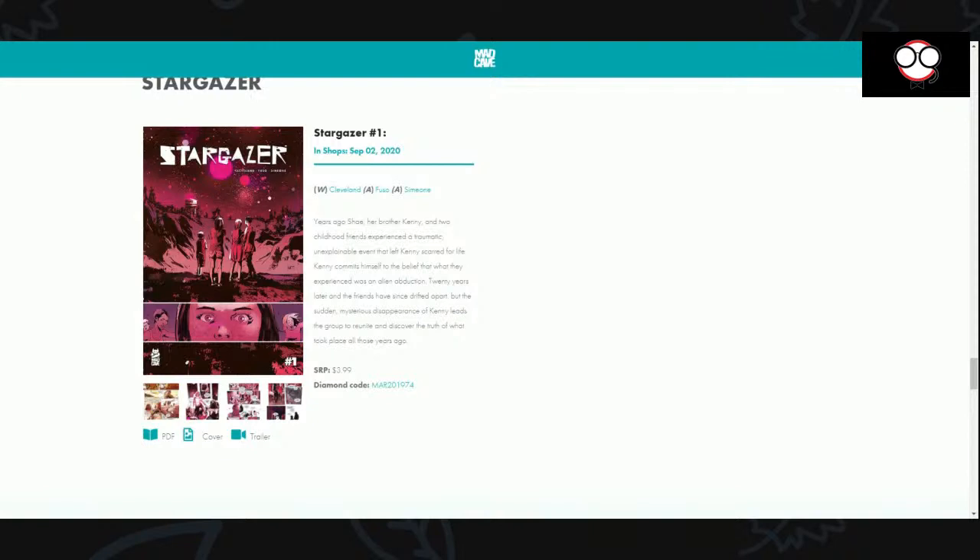So this is Mad Cave's hub where you can go and create an account. You can check out books, watch the trailer, see the cover, read the synopsis — pretty much the same thing that you'll find wherever you get comics. It gives you the writer, Anthony Cleveland; Fuso, the artist; and Simone, who's the colorist.